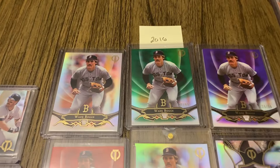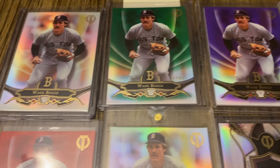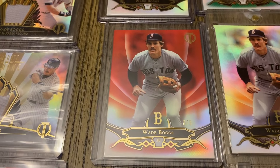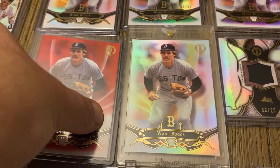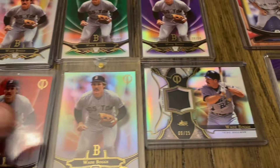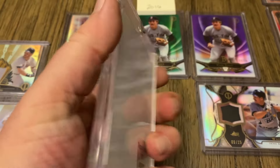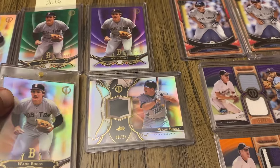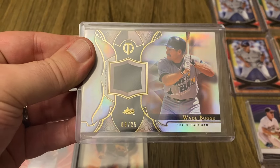Moving on to 2016, there's the base. We have the green out of 99, the purple out of 50, and the red out of 5 — I love that image. And I don't have the regular 1 of 1, but this is the Topps Vault blank back 1 of 1. And then here is a patch out of 25.